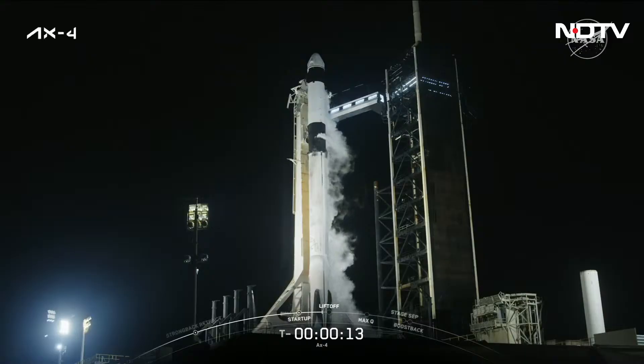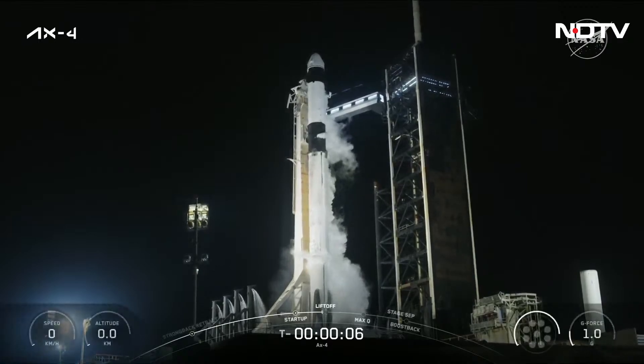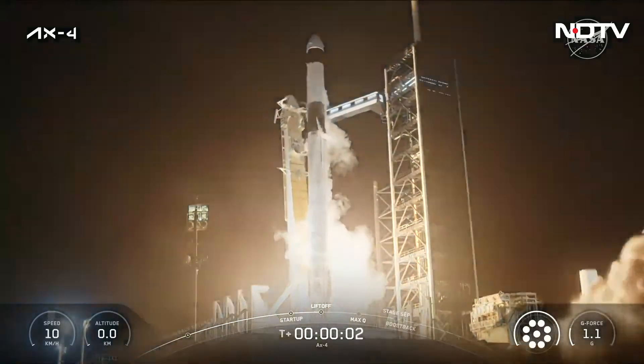15 seconds. T-minus 10, 9, 8, 7, 6, 5, 4, 3, 2, 1. Ignition and liftoff.